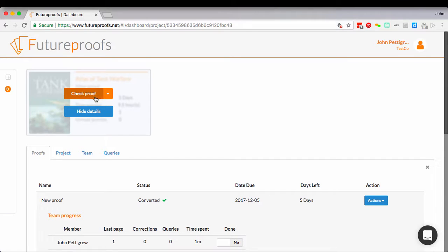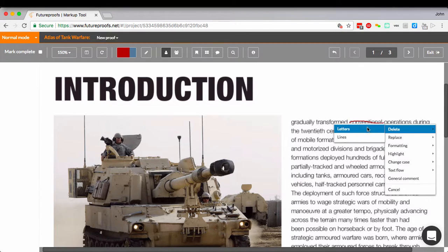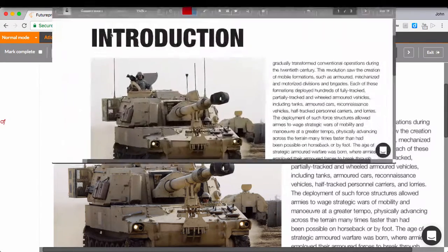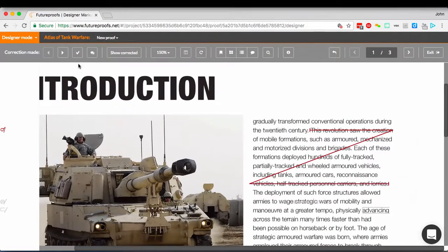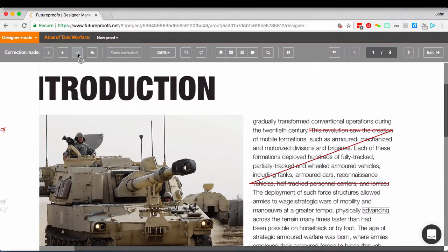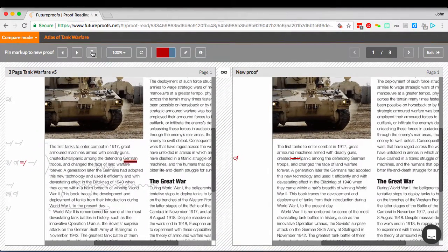FutureProofs has three key benefits. First, it covers the core proofing workflow. It lets you make corrections quickly and clearly, lets you collate the markup from your team into a single masterproof, enables the typesetter to review that masterproof and implement changes in the source document, and helps you check that the new version contains all the changes you asked for.